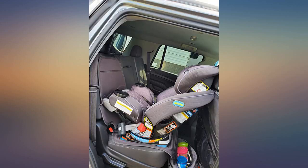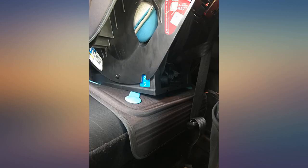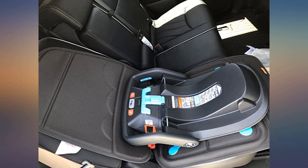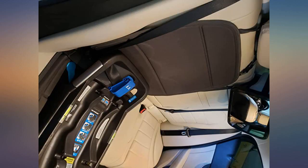Protect your leather seats from the dreaded car seat imprint. Buy this from day one and don't procrastinate. I like this one because of the material and it doesn't slide around. Also the top of the seat protector anchors on the top of the backrest.